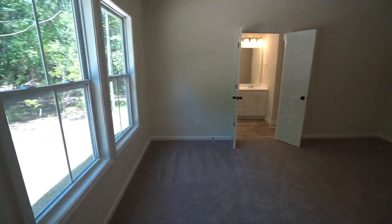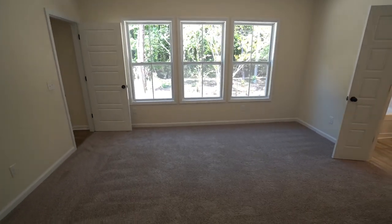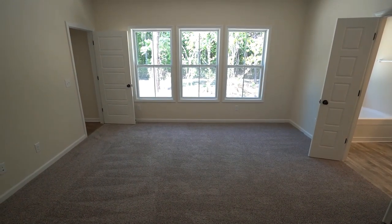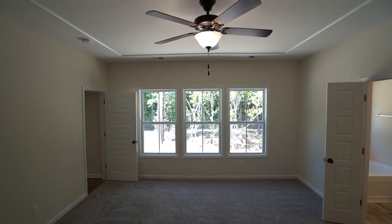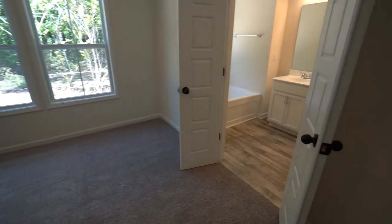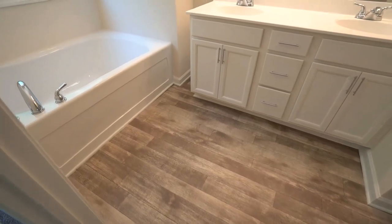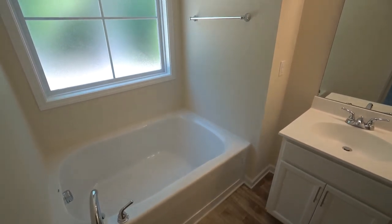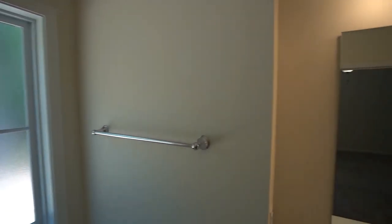The master bedroom is big enough for your king-size furniture, and your headboard would go on the wall at my back. Every morning you would enjoy the wooded private view. I recommend ceiling fans for comfort and economy. Let's take a look at the private bathroom — I see that we have the vinyl plank on the floor. Standard is your fiberglass tub and separate shower.